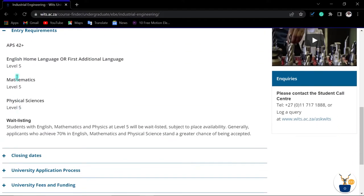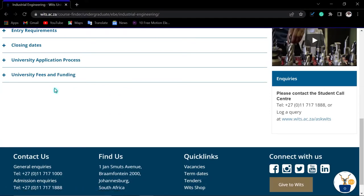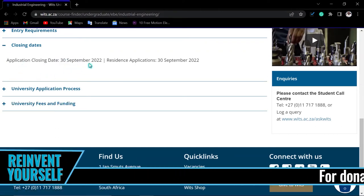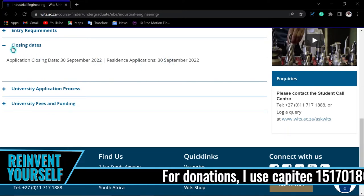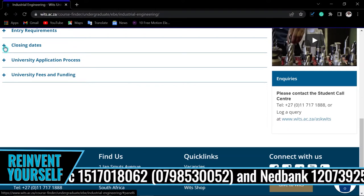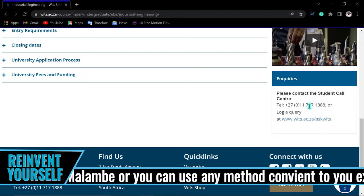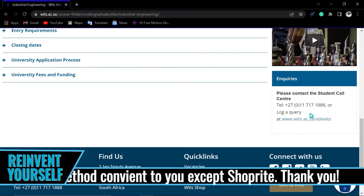For entry requirements, click here. You can see they require 140 points and level five in most subjects including English, Maths, and Science. Note that they will first prioritize students with level six or level seven and above, so don't be discouraged if you are rejected even though you met the minimum requirements. For the closing date, they close on the 30th of September. Make sure you apply, pay the application fee, and upload all documents before that closing date.